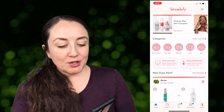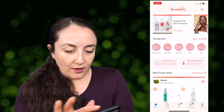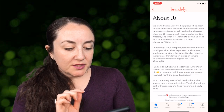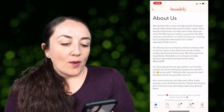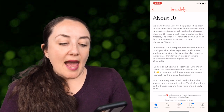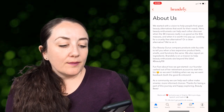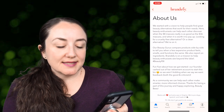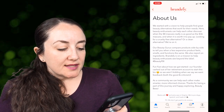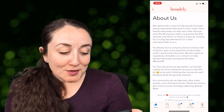The next thing I want to tell you about is Brandify — it's an app where you can search for dupes. It's a team of beauty experts. Their About Us says: 'We started with a vision to help people find great beauty alternatives. Here, beauty enthusiasts can help each other discover when the $8 mascara really is as good as the $36 mascara, and when it is worth it to pay up. Looking for a cruelty-free or clean alternative? Our beauty gurus compare products side by side.' Their founder even cashed out a retirement account to start this business.